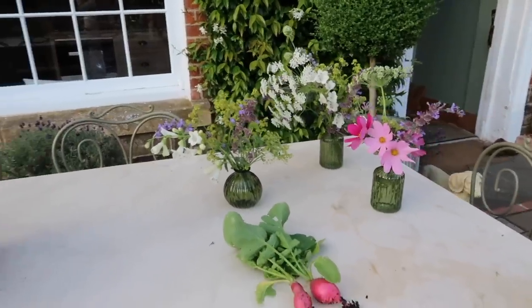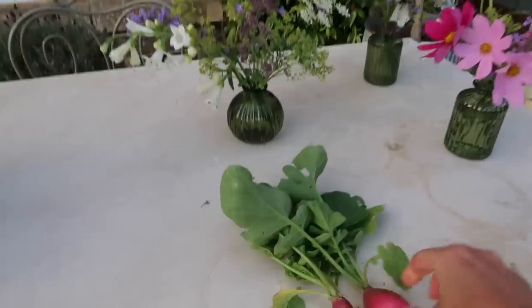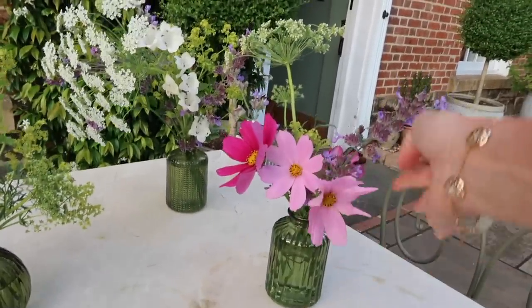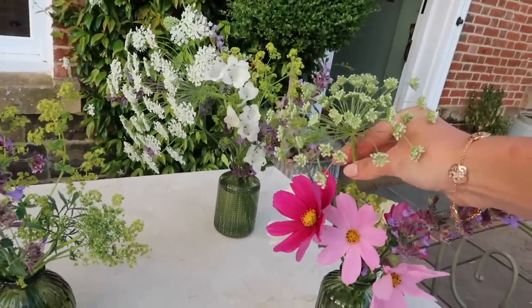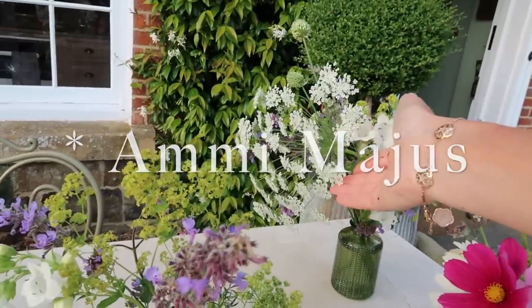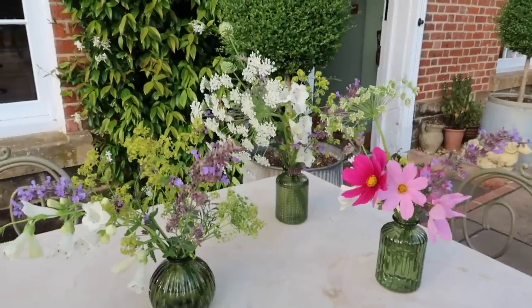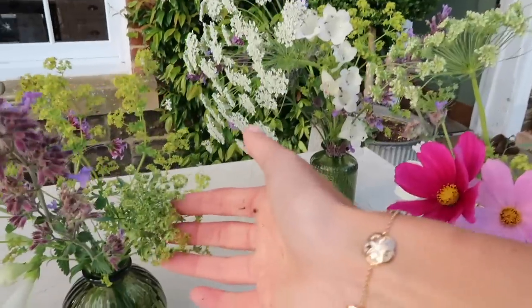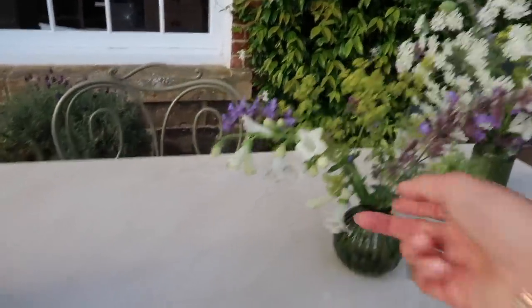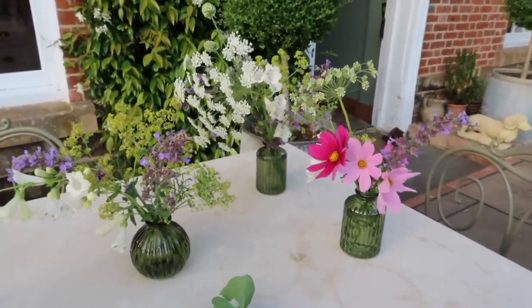The bud vases are filled with a few of my favourite blooms from the garden this evening. We've got cosmos alongside the catmint, and a ginormous alcamilla that Charlie planted down in the kitchen garden behind the rhubarb forcers — they're growing really well. I've also got stems from the front border and some very juicy looking radishes. Now I just need to decide where the bud vases are going to live.